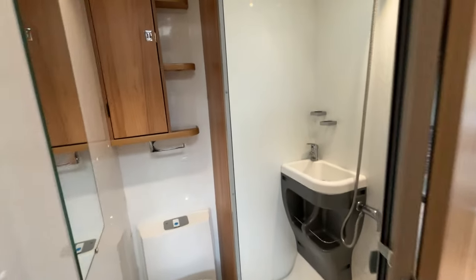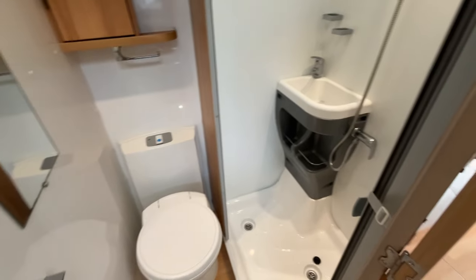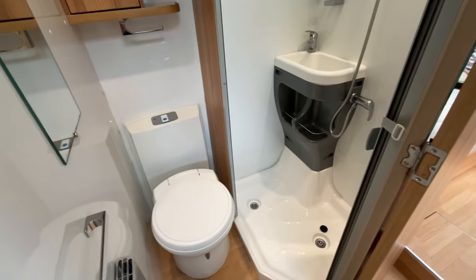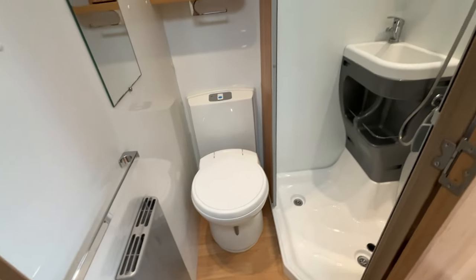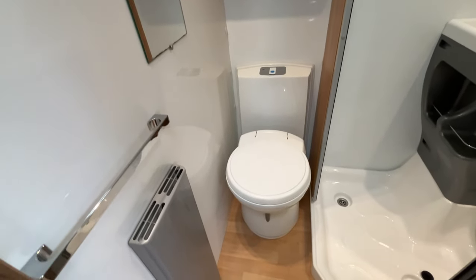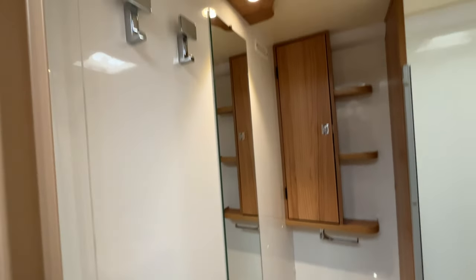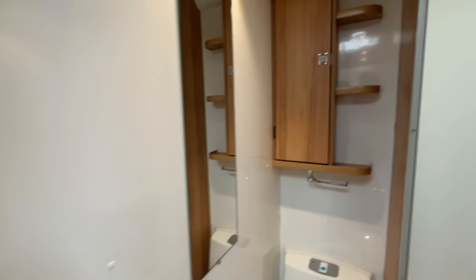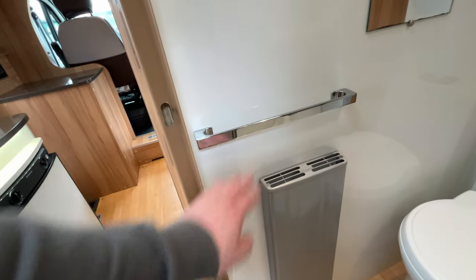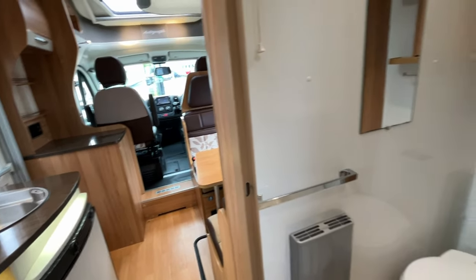Moving into the washroom, you can see we've got a really large separate shower cubicle with the basin unit in there. The toilet sits just next door, which means once someone has had a shower you're not going to get your socks wet going to the toilet — no need to wipe anything down. We've got the full-length mirror almost on one side, a nice little storage cupboard at the back, an Aldi heating radiator sat below the towel rail so keeping your towels nice and warm. There's not much Bailey haven't thought about with this 765.